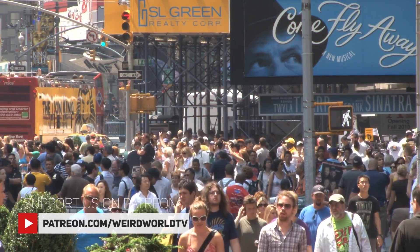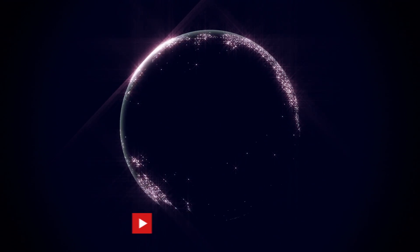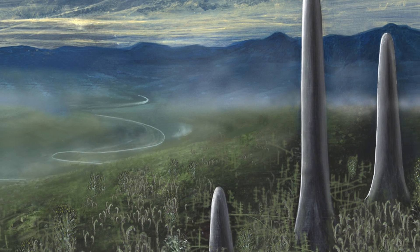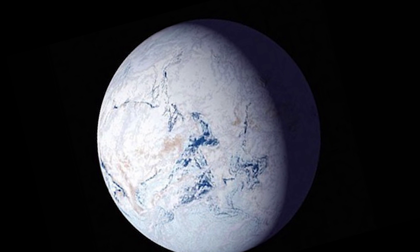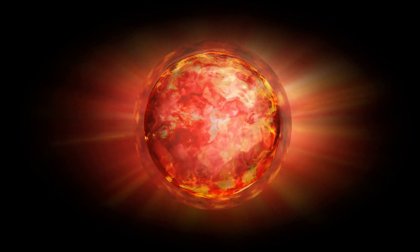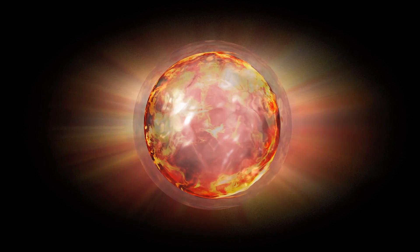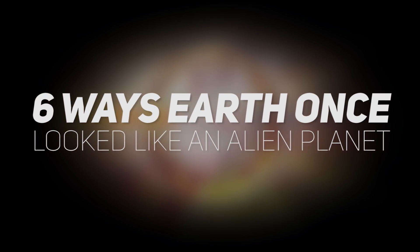Before humans came into existence, the world looked like a very different place. You may be surprised to know that our world didn't always look the way it does now, and an incredible amount of changes have occurred over the past 4.5 billion years. If we could step back in time and stand on the Earth millions of years ago, you'd see an alien planet that looked like something straight from a science fiction story. Today, let's uncover six ways Earth once looked like an alien planet.